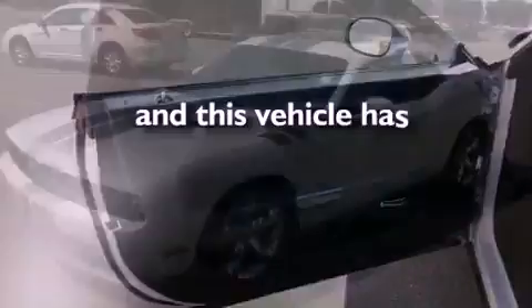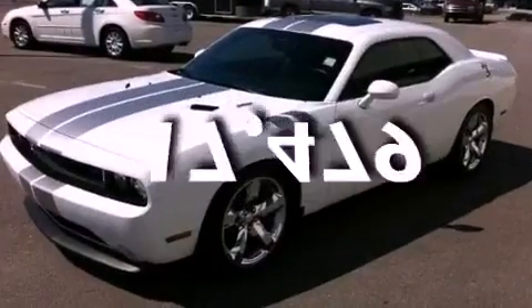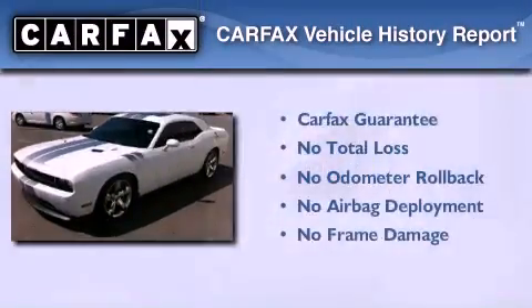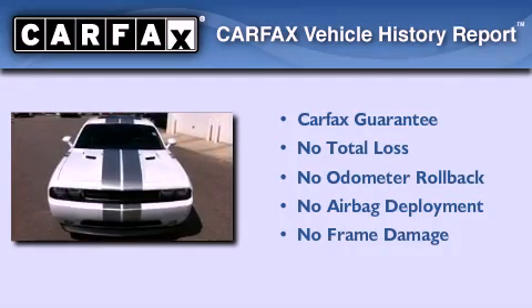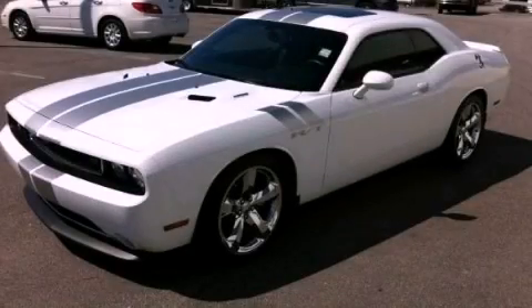This vehicle has less than 18,000 miles, and it qualifies for the Carfax buyback guarantee. This vehicle is sure to sell fast — call and arrange your test drive today.